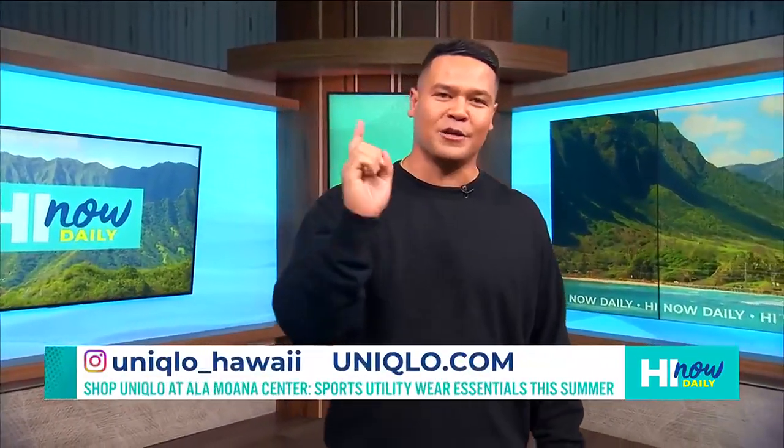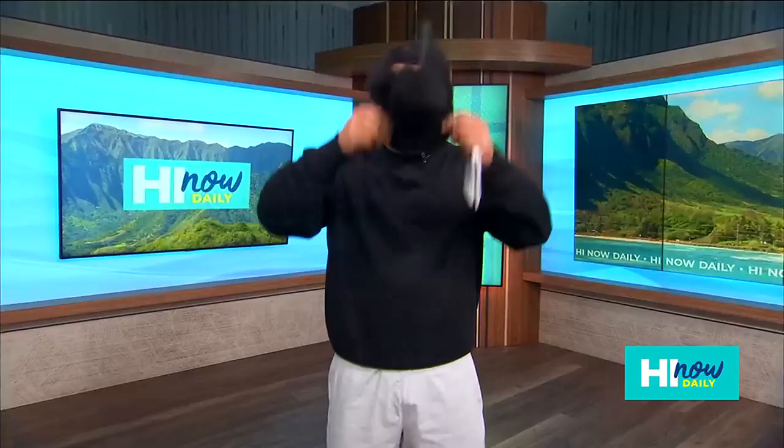We're back over here in the High Now studio live. Obviously a little bit of a wardrobe change from the Aloha shirt that we were donning earlier in the show. This is the sports utility wear that's available over there at Uniqlo Hawaii. If you head down to Ala Moana, it's the only Uniqlo on the island and in the state, and they've got so much different variety when it comes to looking sleek this summertime.